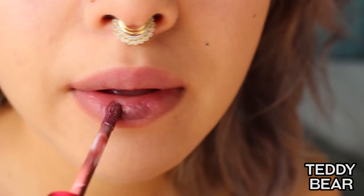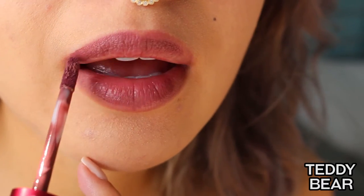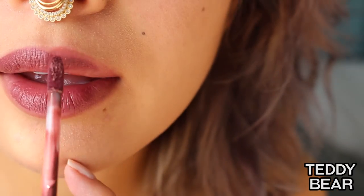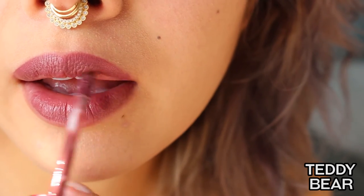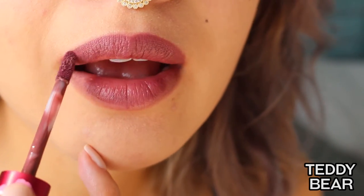And then Teddy Bear — Teddy Bear is gorgeous. When Lime Crime posted the picture of Teddy Bear on their Instagram, I was like, "Damn, I need that." It's just a really pretty everyday mauve color.